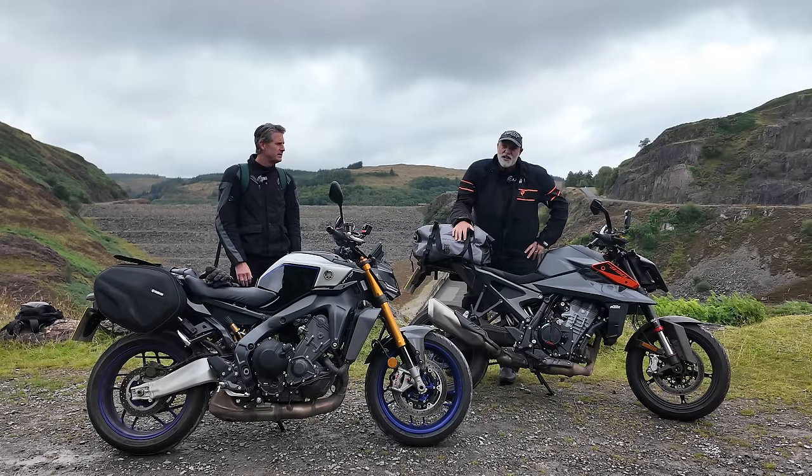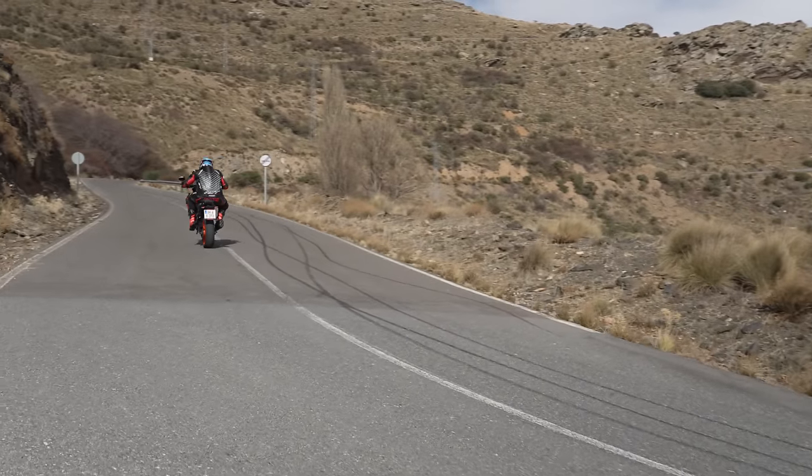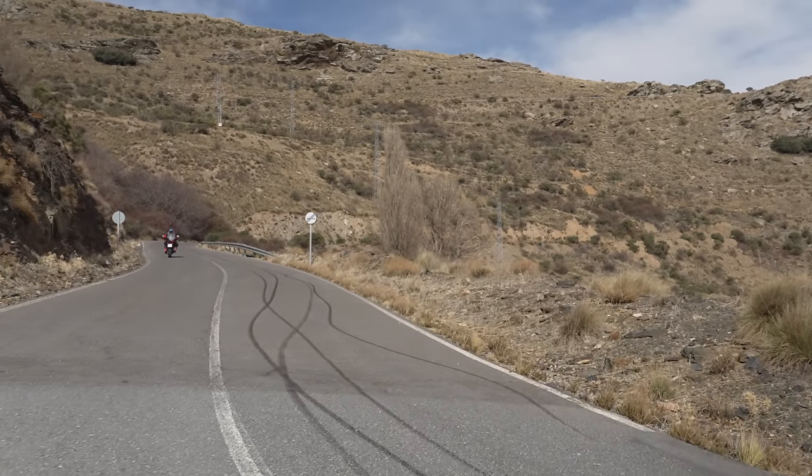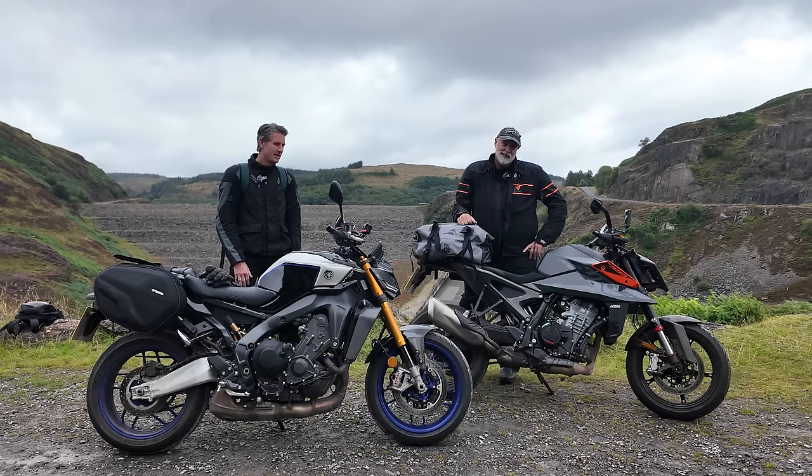So I've got the 990 Duke. I was lucky enough to be on the launch of this at the beginning of the year — absolutely loved it. Fantastic on Spanish twisty mountain roads. But what's it like to do a bit of a commute, load it up, get it in the rain, take it to Wales? We'll let you know.